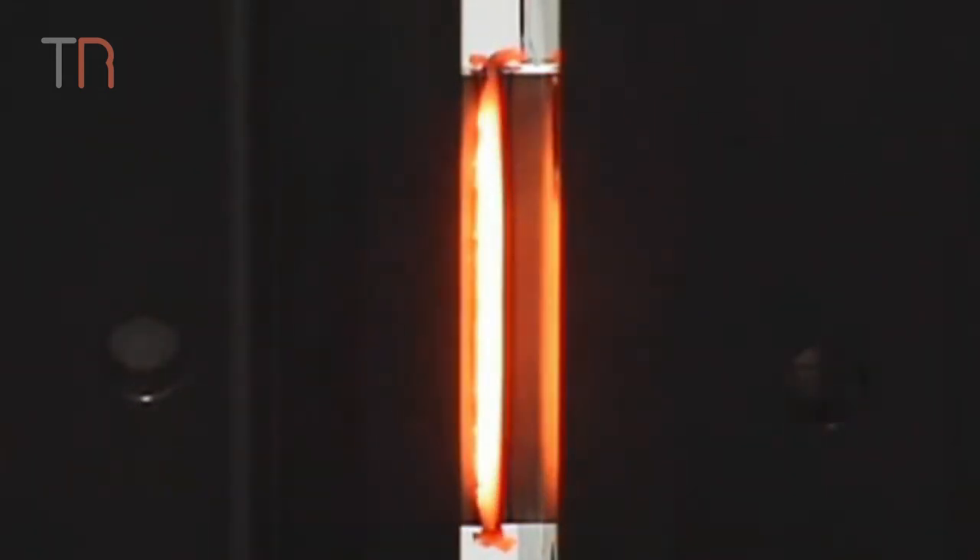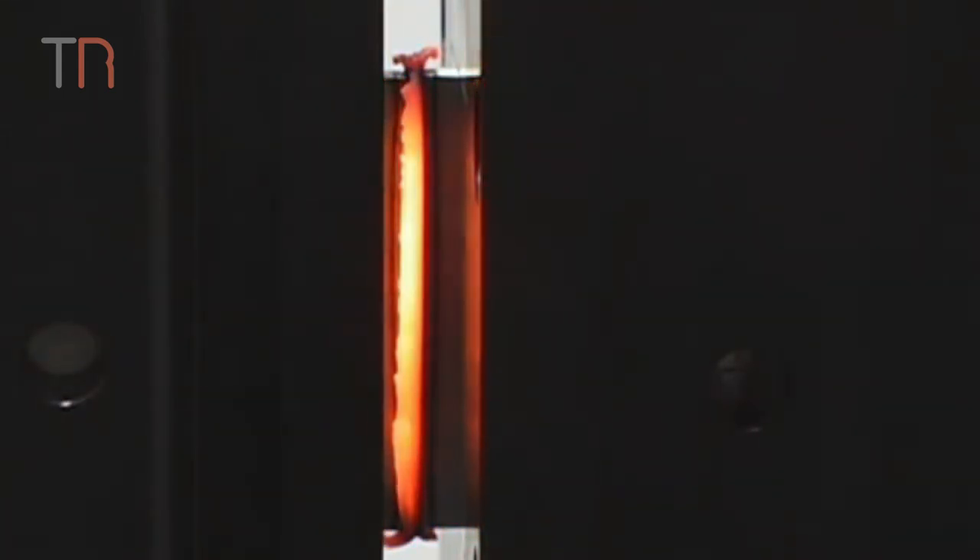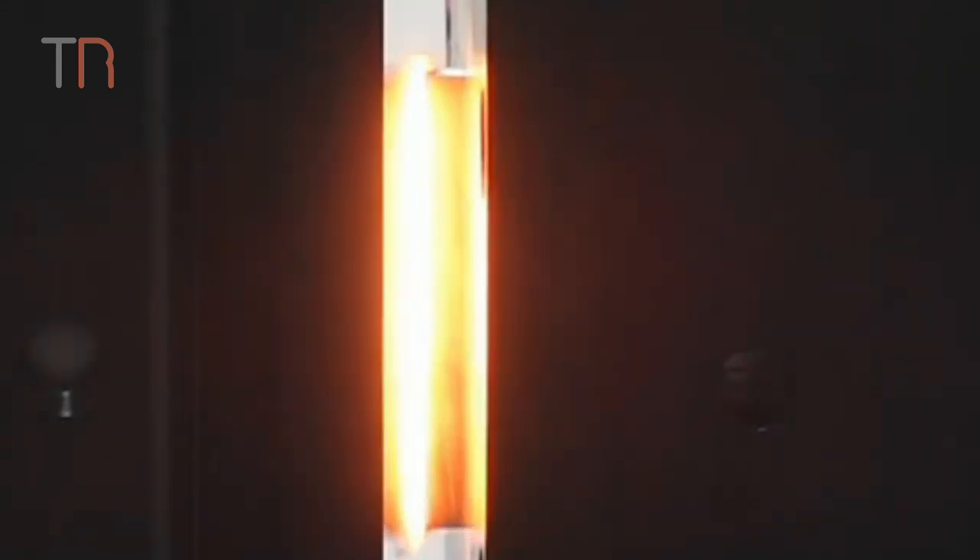Linear friction welding forces together pieces to be joined in such a way that linear motion and pressure are converted into heat, which bonds the pieces into one. Manufacturing Technology is located in South Bend, Indiana, and they build customized friction welding machines around the world.